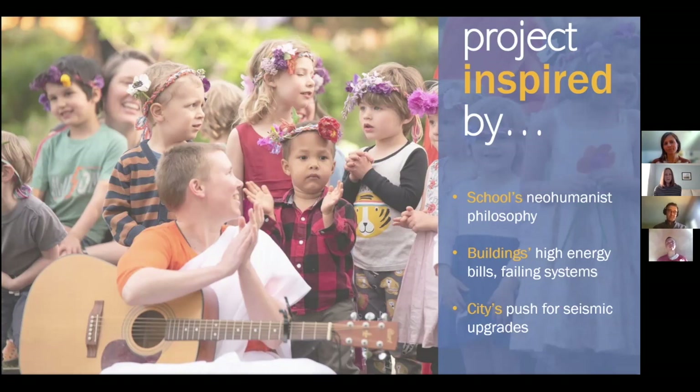One of our board members is very passionate about net zero energy — they also have Kailash Eco Village as another great sustainable project. She pushed us to look into net zero energy, explaining how it fits with our philosophy and can help with the resiliency we need, since we're taking care of young children in an ever-changing environment.